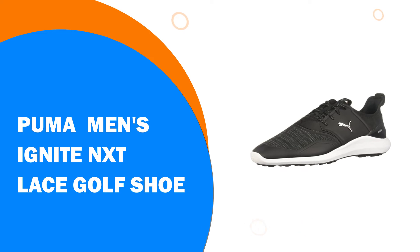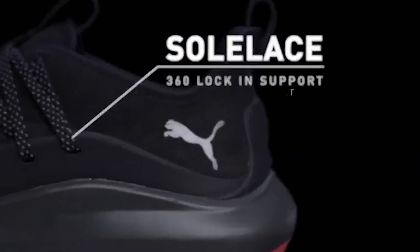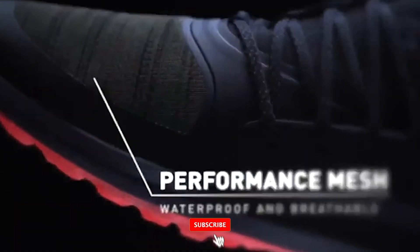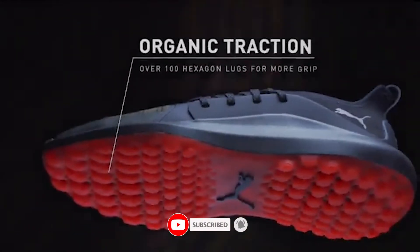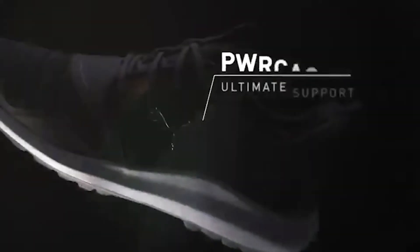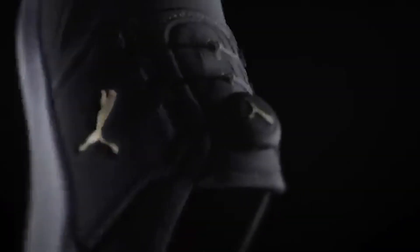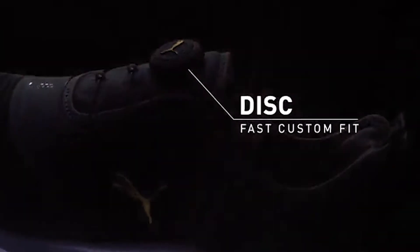Number 4: Puma Men's Ignite NXT Lace Golf Shoe. The iconic Ignite spikeless franchise has been taken to the next level, built from the ground up with a ProForm TPU outsole featuring an organically altered traction pattern. A full-length Ignite foam midsole wrapped in sole shield for added durability provides unparalleled comfort and energy return. The upper features a flat knit waterproof mesh vamp with PWR frame reinforcement and decoupled PWR cage pieces for a secure fit, delivering performance on the course and style off it.